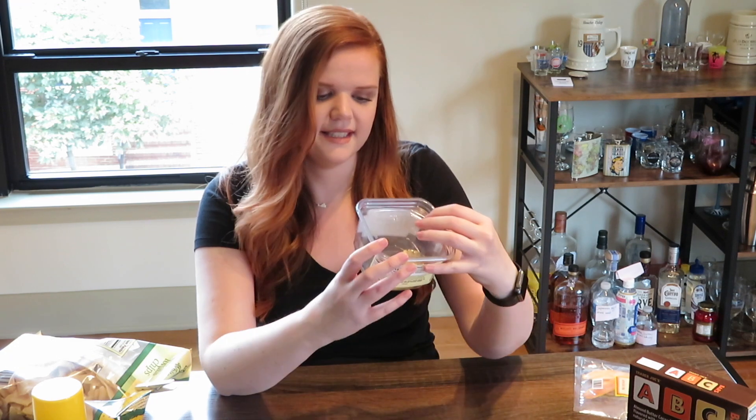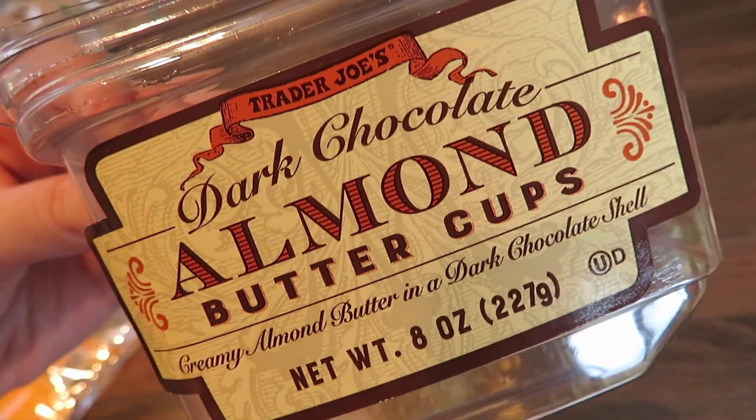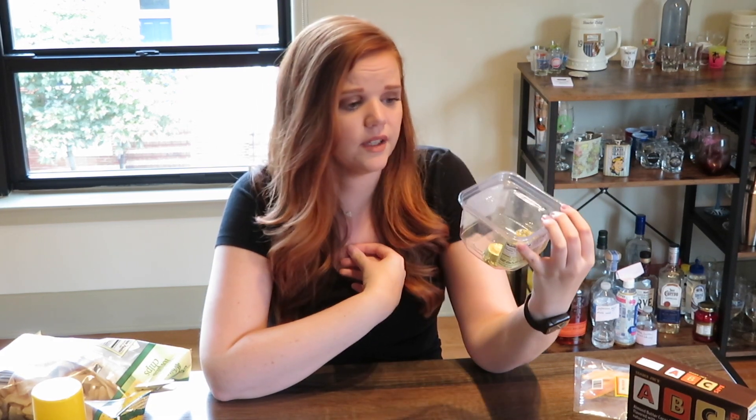Not to be corny, but I kind of saved one of the best things for last: the dark chocolate almond butter cups. They're basically like a Reese's peanut butter cup but with dark chocolate and almond butter. I love Reese's, but this might be even better — it's so good. There are only three left in here and I'm really sad about it. I'll probably get two containers next time I go — they're amazing.